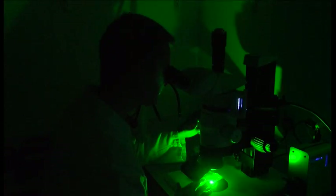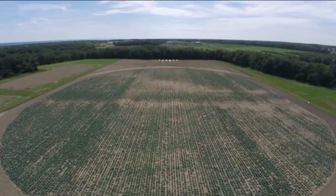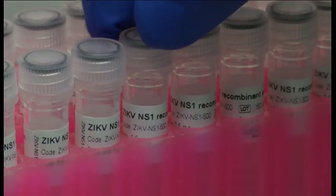The modified moths have been programmed to have a fluorescent marker, enabling the scientists to keep track of their behaviour. It's not the first time Oxitec have genetically engineered insects to tackle global problems — their GM mosquitoes are being used across Brazil to help control the Zika virus.